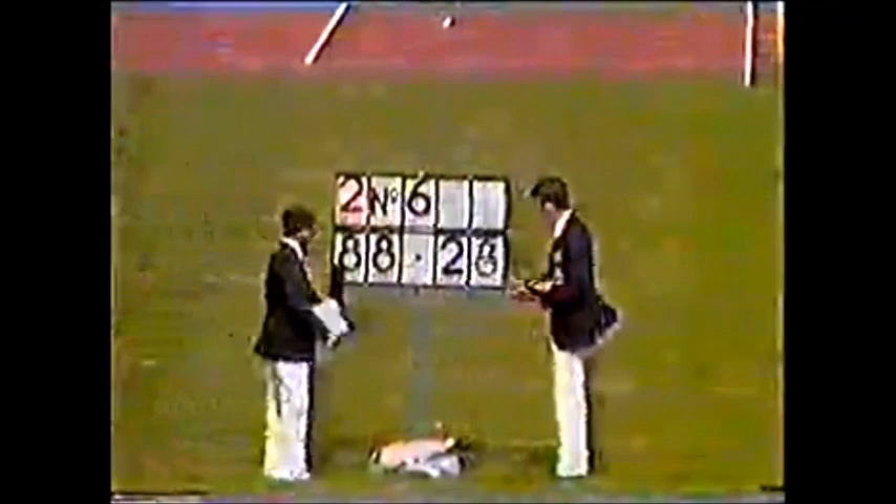He's performed well on the day. The scoreboard still awaits the attention of the numbers. The officials are using the new prismatic trigonometrical measuring device. It's 88 meters 28 — what a good throw, close as we thought to 90 meters. That converts to 289 feet seven, the best throw of the day, and he extends his lead by yet another two meters.